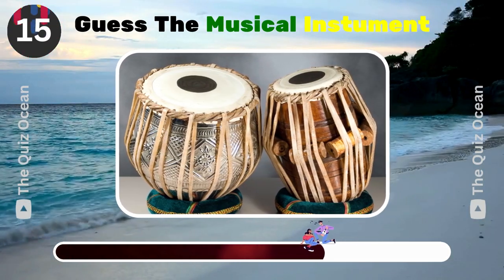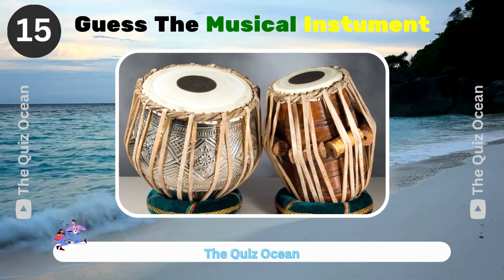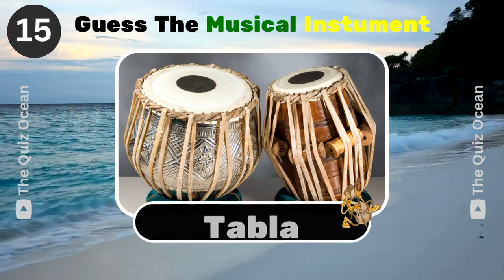A pair of drums found in Indian classical music. What is it called? Tabla.